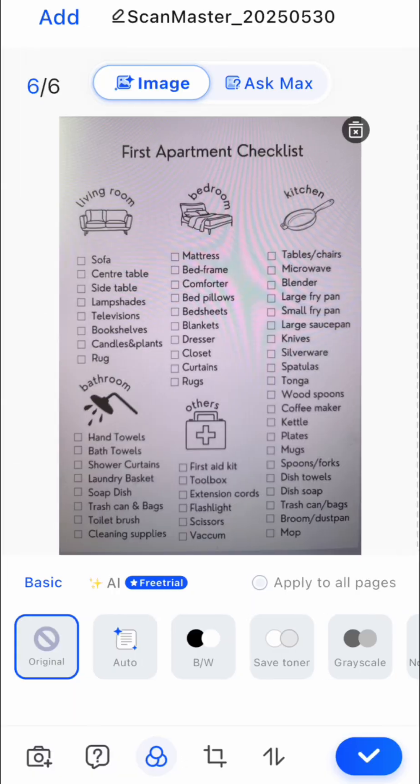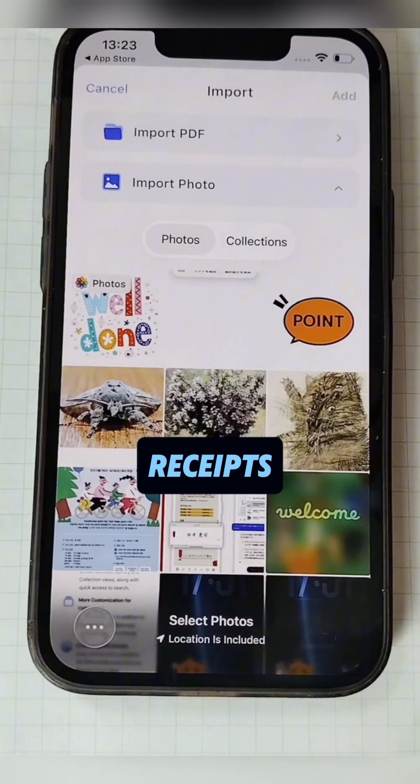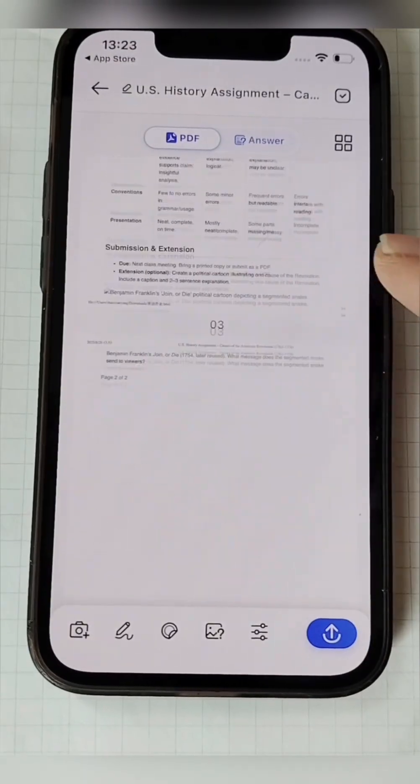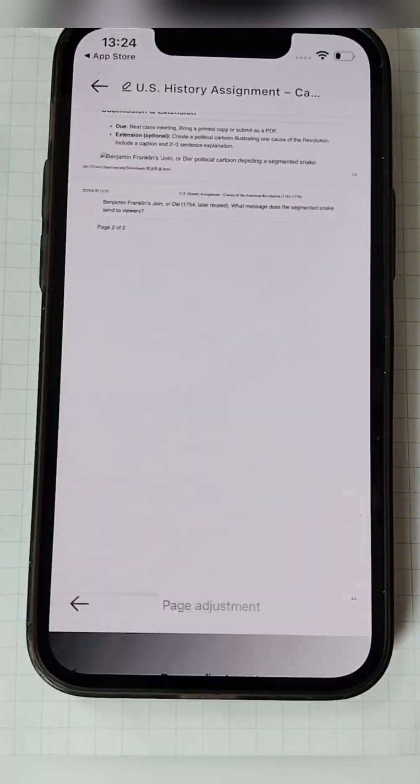One quick snap, and documents, contracts, invoices, receipts, IDs, or notes instantly turn into crystal clear PDFs. Share, edit, and organize with ease.